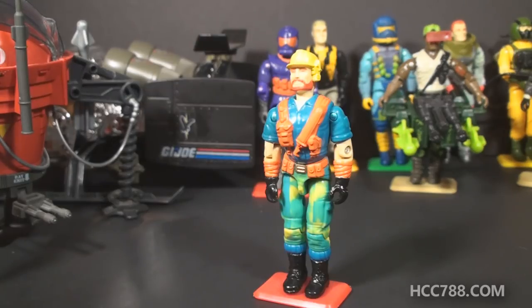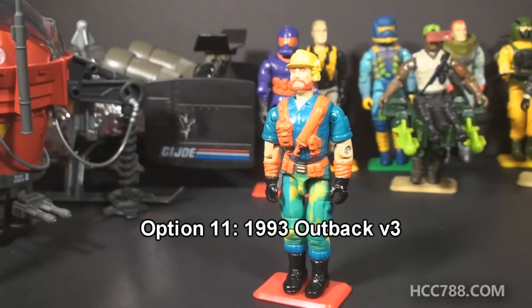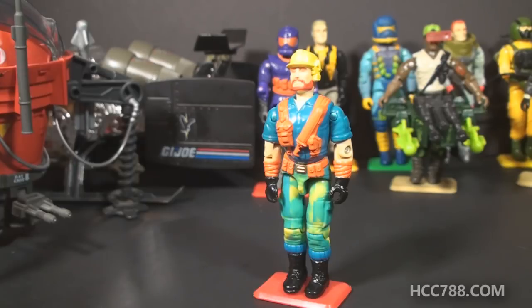Our final option, Number 11, will be Outback Version 3 from 1993 — the one where they made Outback look like a construction worker. If you want to see how badly they could change a beloved figure in the 90s, then you will want to see a review of Outback Version 3, so select Option 11.